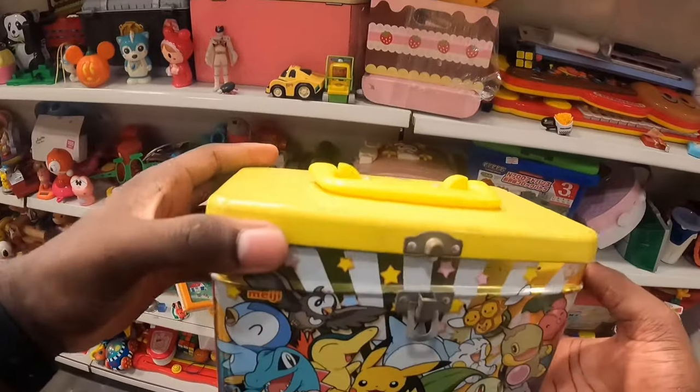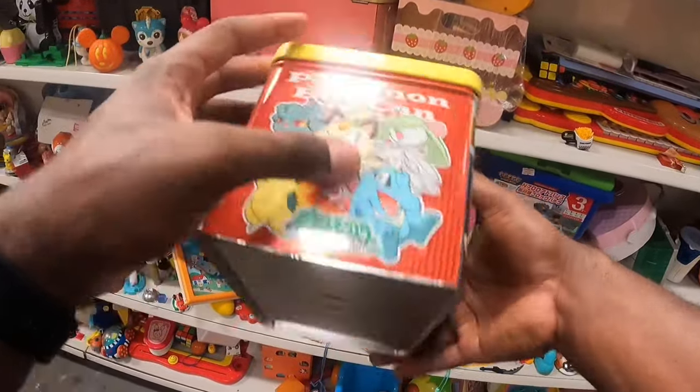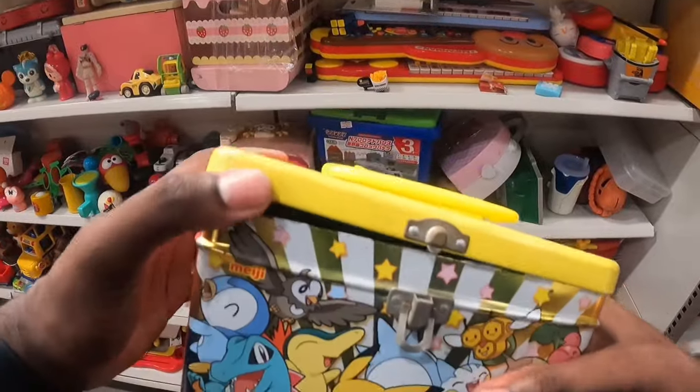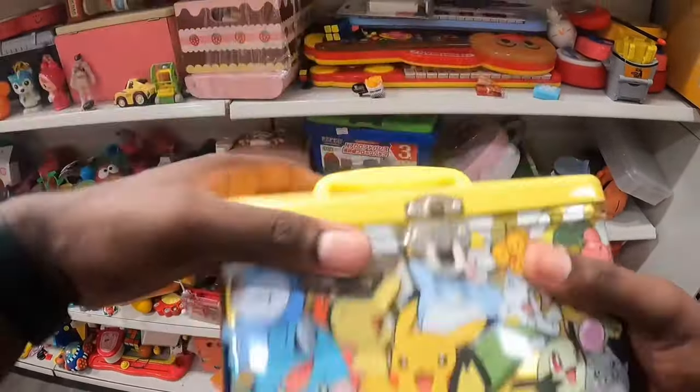I would definitely pick this up if I was in the US — Pokemon Diamond Pearl series, just beat up on the top. I would probably value this at like $20 plus shipping, $25, but from Thailand I don't think anybody's going to pay for this.